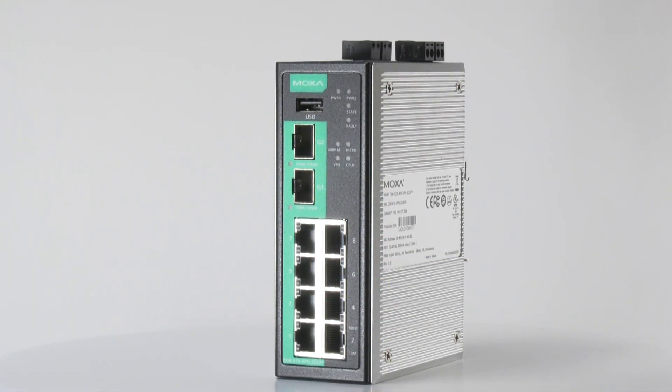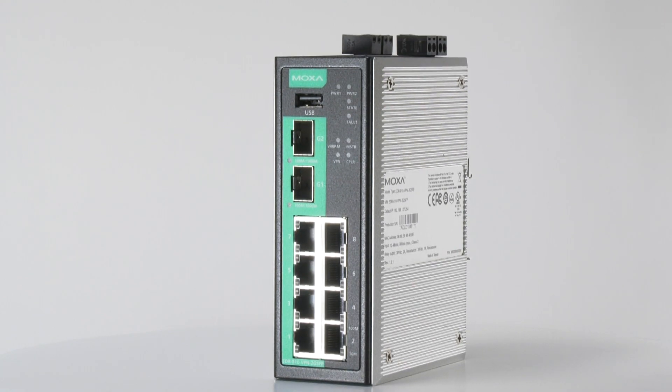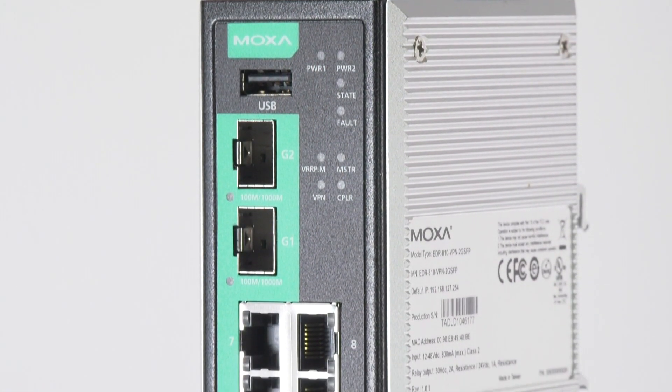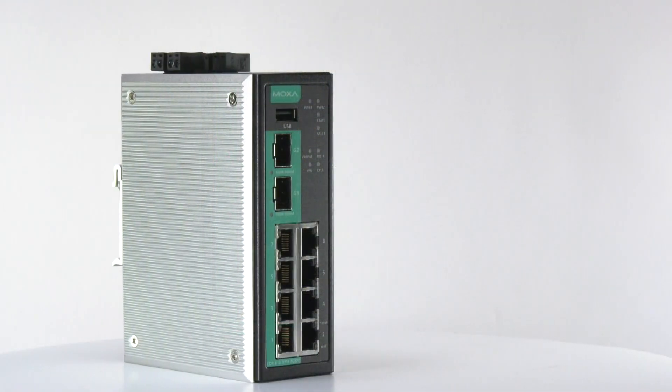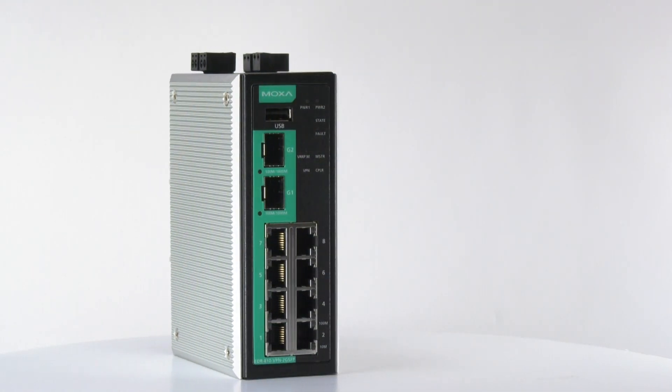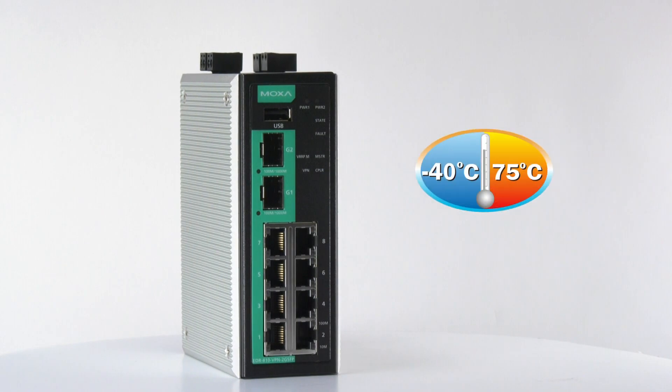The EDR810 packs a wealth of connectivity in a compact device with two SFP ports and eight Fast Ethernet ports. It has support for basic layer 2 managed switch functions and a wide operating temperature of negative 40 to 75 degrees Celsius.